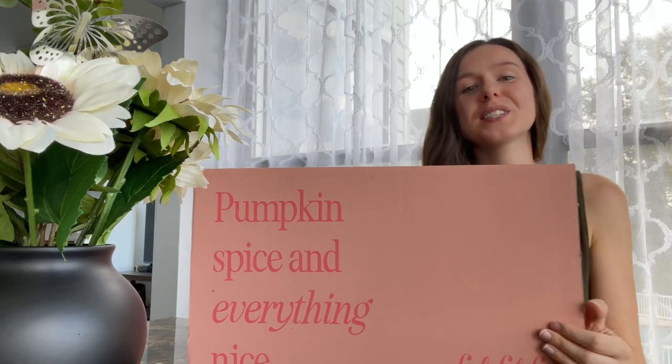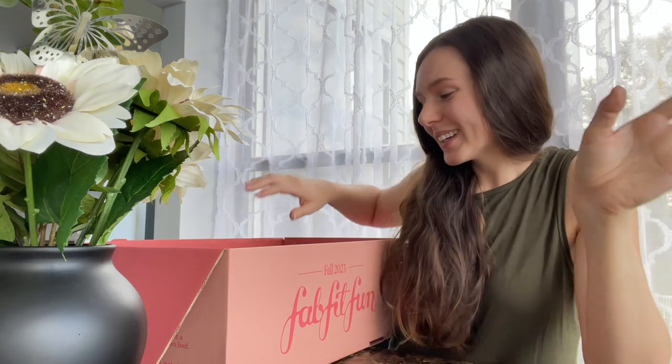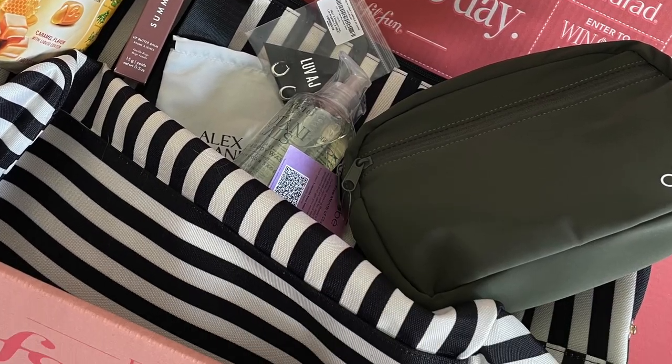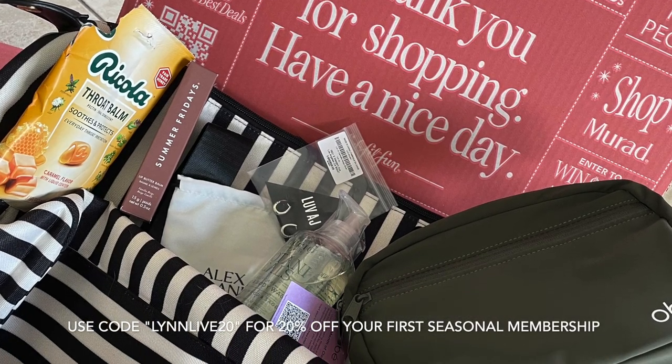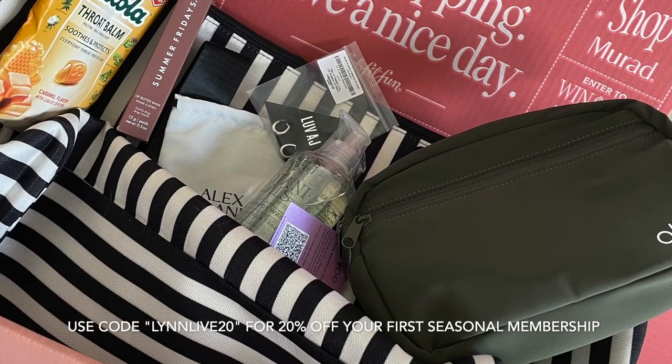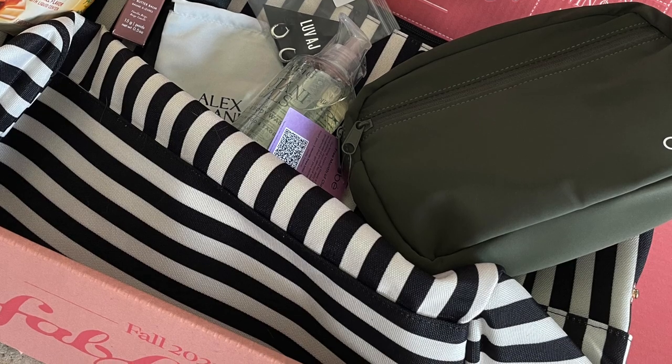Hey everyone, welcome back to my channel! Today I'm unboxing my FabFitFun fall box. I love FabFitFun — thank you so much for sending me this box. Pumpkin spice and everything nice, tis the season for fall! If you're interested in signing up, use code LYNNLIVE20 for $20 off a new seasonal membership. The fall box has up to a $300 value, and with my code your first box is only $47.99.